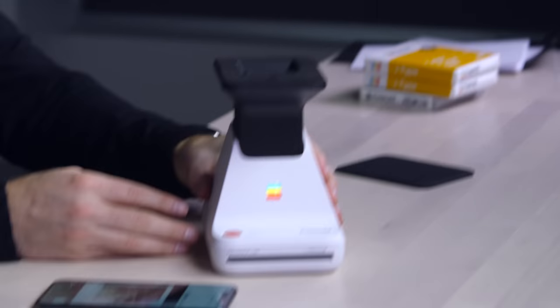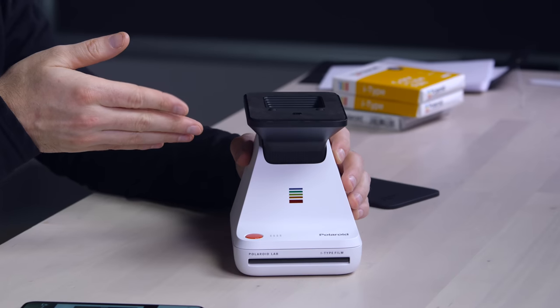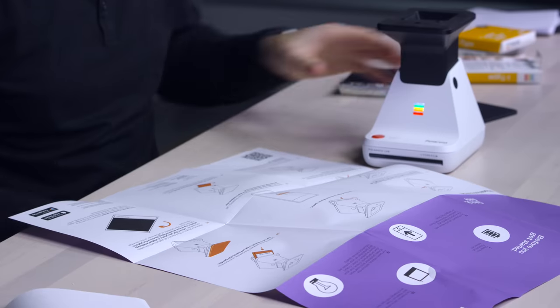Whoa! Okay — the light turned on in the back too. Oh man, I did not expect that. It's 1978! Woo! I'm definitely going to have to load some of this i-Type film in here.